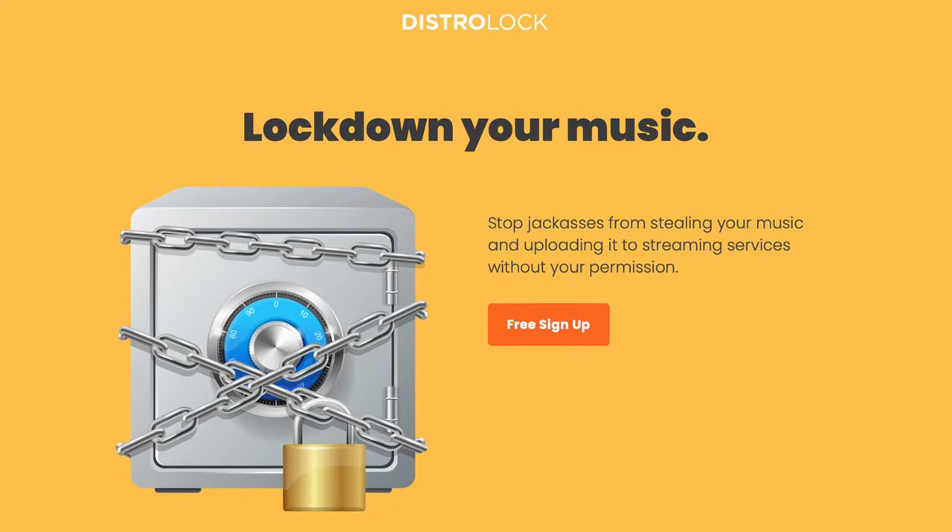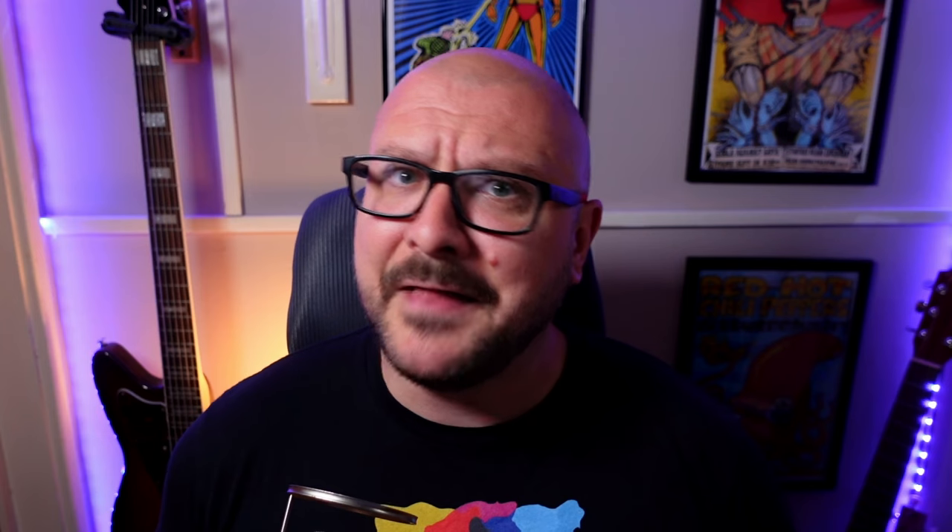There is a system to prevent stuff like this happening called DistroLock. As the name suggests, this is a system created by my recommended music distributor and the sponsor of this video, DistroKid.